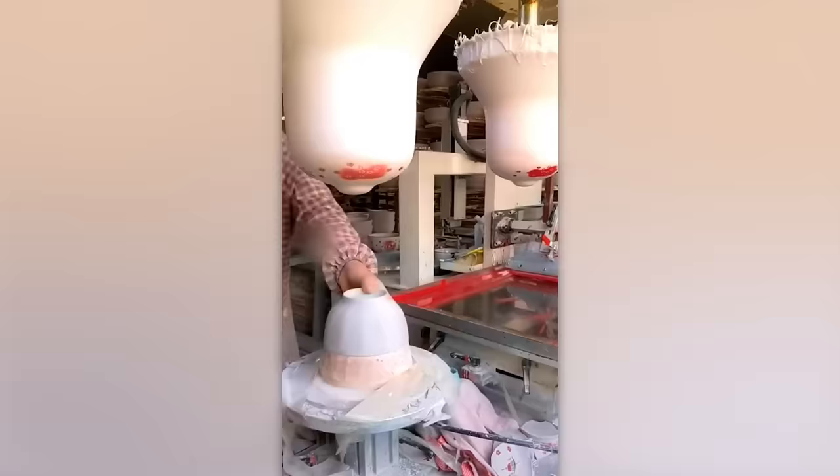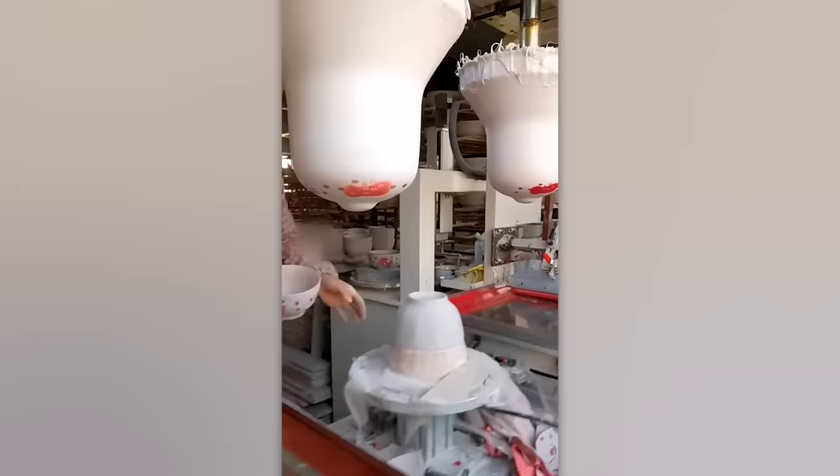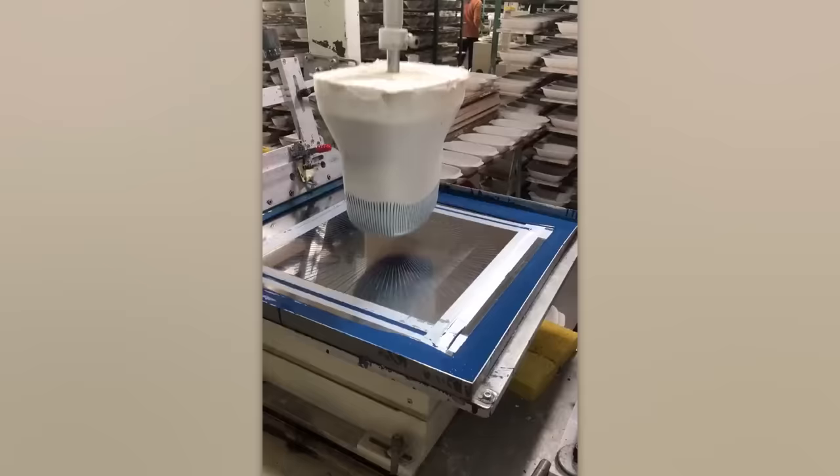This soft marshmallow-like substance helps transform regular dishware into vibrant pieces. Working like a stamp, it transfers paint from a plate onto the dishware. Its soft texture allows for intricate designs to be transferred with ease, capturing even the finest details.